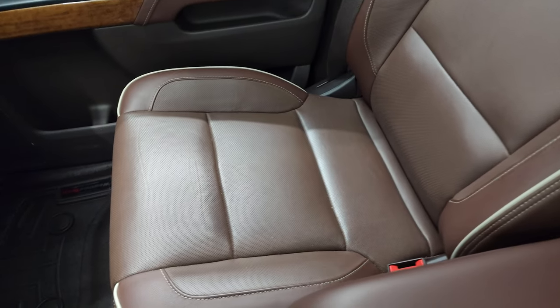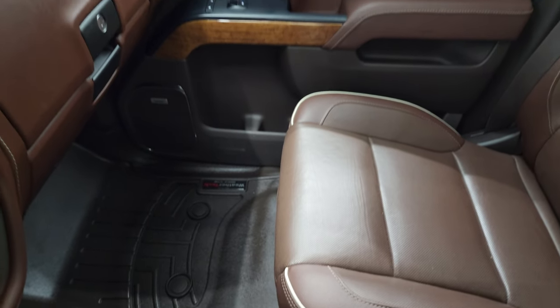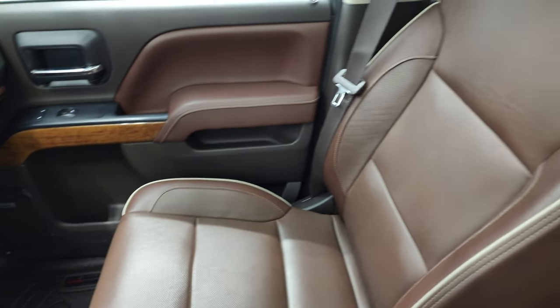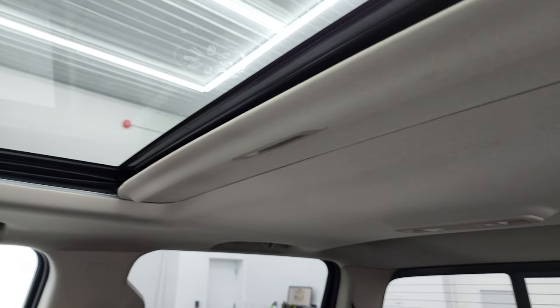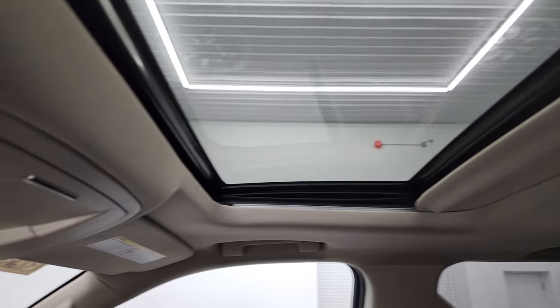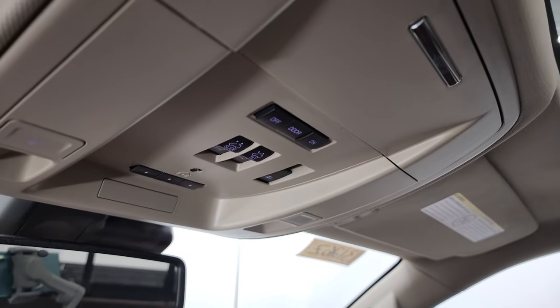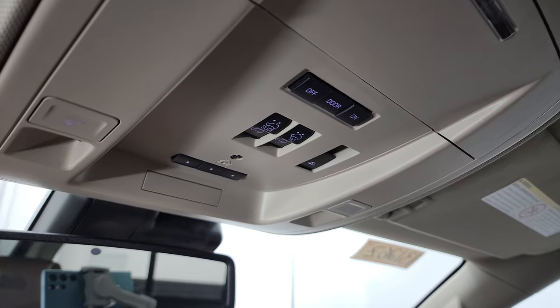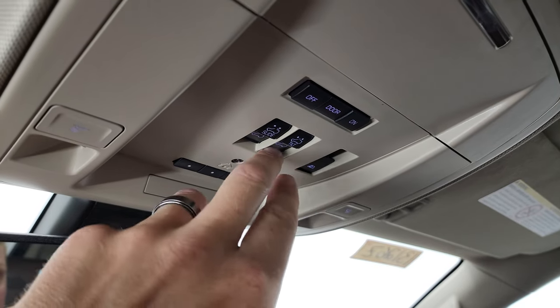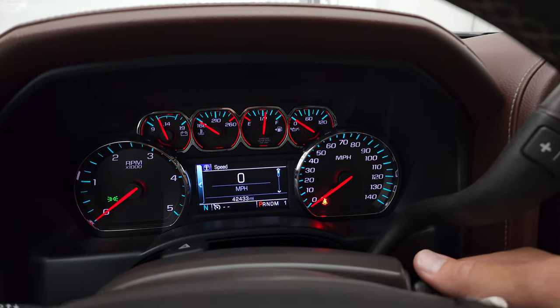Passenger side seat and floor mat are in excellent condition. You get the dual glove boxes — no rips or tears on that seat. Headliner is in nice shape, and this one does have the power sunroof. Up here you get your map lights, HomeLink buttons for your garage door and security systems, power sliding rear window button, and your sunroof controls.